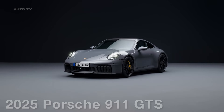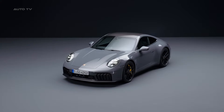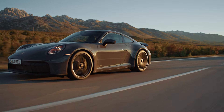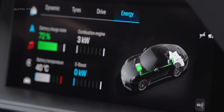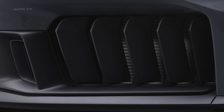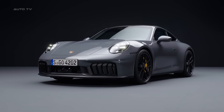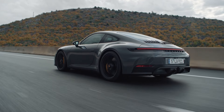Porsche pulls out all the stops with the electrified 2024 911 Carrera GTS. The iconic 911 sports car enters a new era with the addition of a performance-boosting T-Hybrid system for the Carrera GTS. Porsche isn't playing it safe with this mid-cycle refresh, making significant mechanical and technological updates to its legendary rear-engine coupe and convertible. Leading the changes is the new 911 Carrera GTS, the first road-going 911 to feature an electrified powertrain.